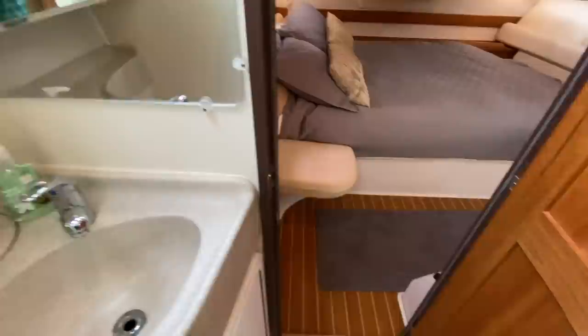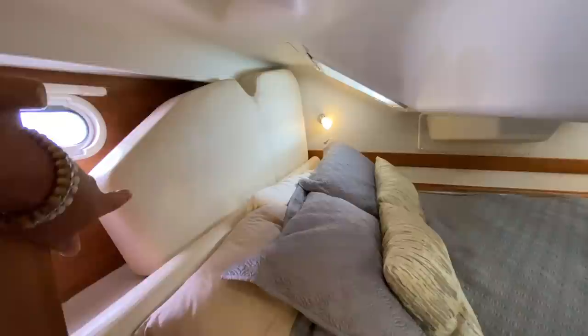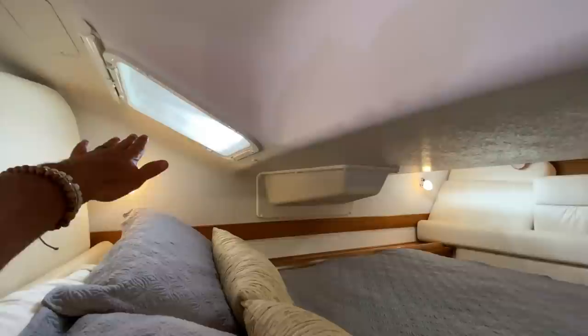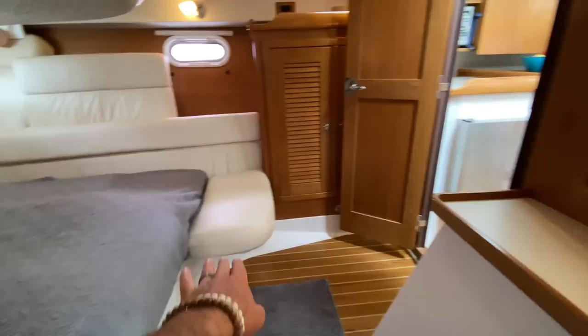Making our way aft into the master cabin — this is a Thorward ship bed. We have a hanging locker, bench seats both to starboard and port, and a nice large queen-size berth. There is also an overhead opening hatch, so when you're lying in bed you have great headroom and ventilation. Directly across is the filler cushion area for when the starboard salon table drops into a full bench seat.